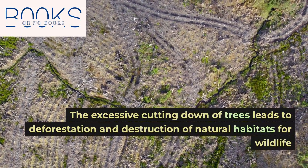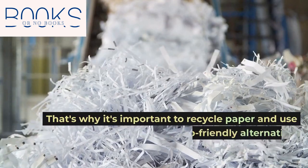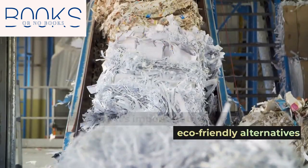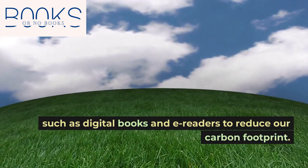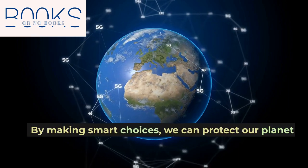However, the process of making books from trees also has its consequences. The excessive cutting down of trees leads to deforestation and destruction of natural habitats for wildlife. That's why it's important to recycle paper and use eco-friendly alternatives such as digital books and e-readers.